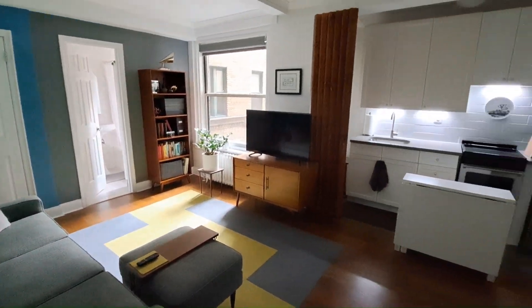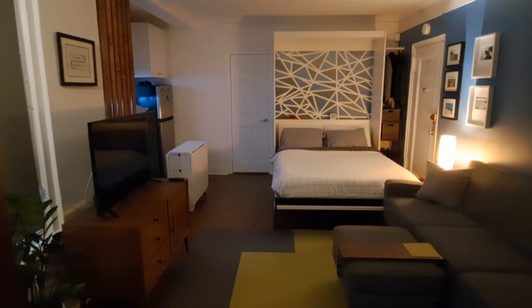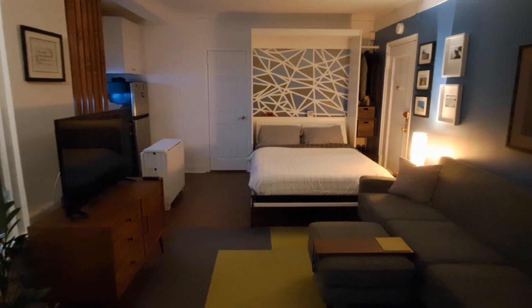In my 300-square-foot apartment, I have a Murphy bed. During the day, my apartment is a living room. At night, a pretty big bedroom.